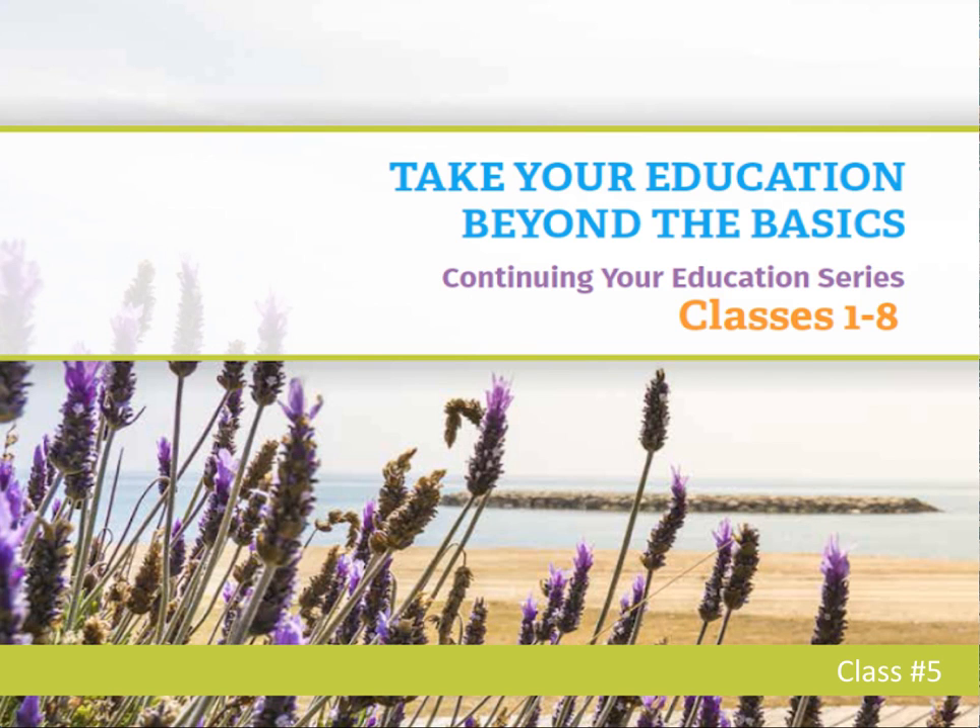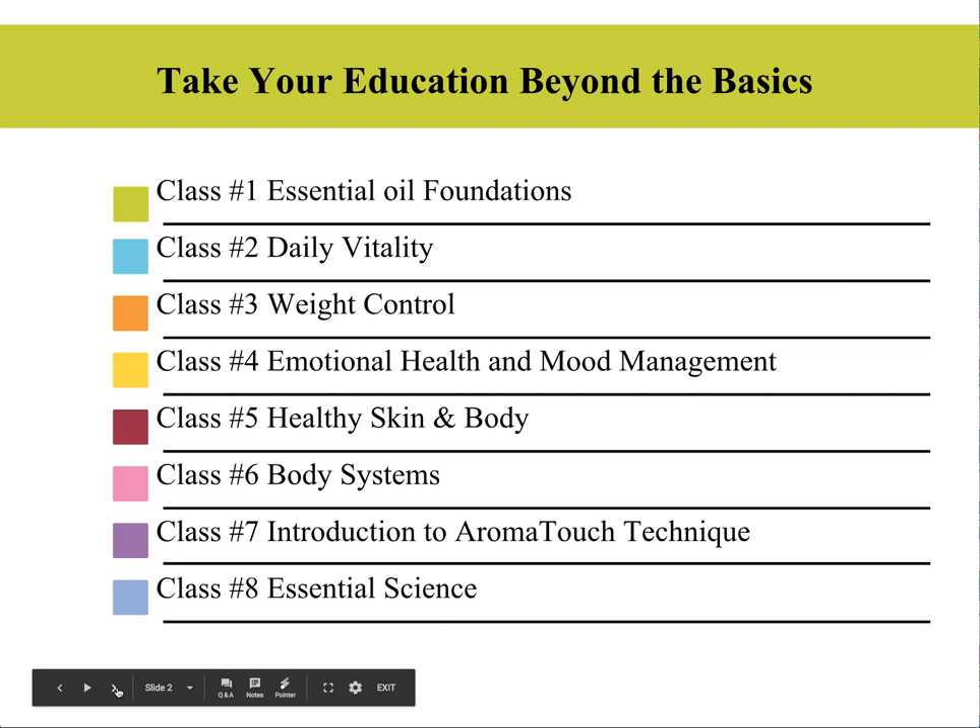Hello again. This is Sharla Snow and I want to welcome you to this week's training on taking your education beyond the basics. We are on class number five of our eight week series and tonight's topic is going to be all about healthy skin and body. We do a weekly training every week on various different topics to help you become empowered to take your education beyond the basics and to become a healer in your own home.